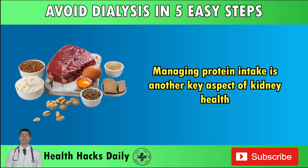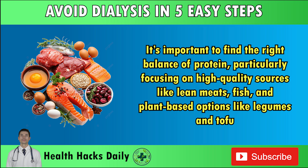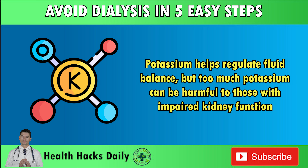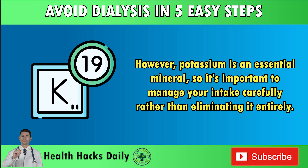Managing protein intake is another key aspect of kidney health. While protein is essential for the body, consuming too much can increase the workload on your kidneys, especially if they are already damaged. It's important to find the right balance, focusing on high-quality sources like lean meats, fish, and plant-based options like legumes and tofu. Working with a healthcare provider or nutritionist can help you determine the ideal protein intake for your specific needs. Balancing potassium levels is also vital. Potassium helps regulate fluid balance, but too much can be harmful to those with impaired kidney function. Foods like bananas, potatoes, and tomatoes are high in potassium and may need to be limited if your kidneys aren't filtering properly. However, potassium is an essential mineral, so manage your intake carefully rather than eliminating it entirely.